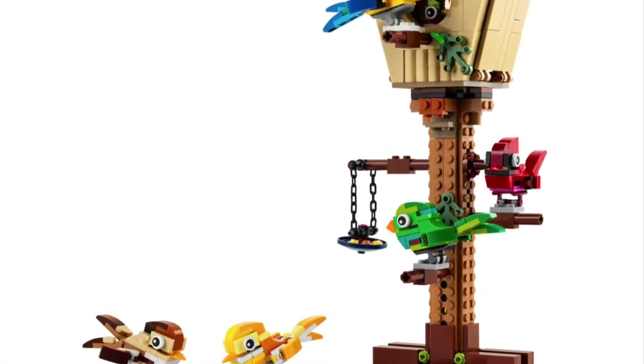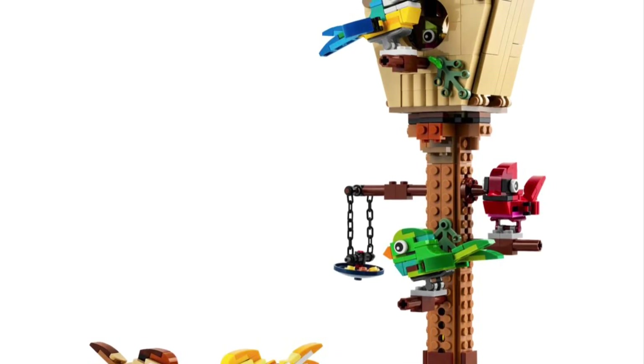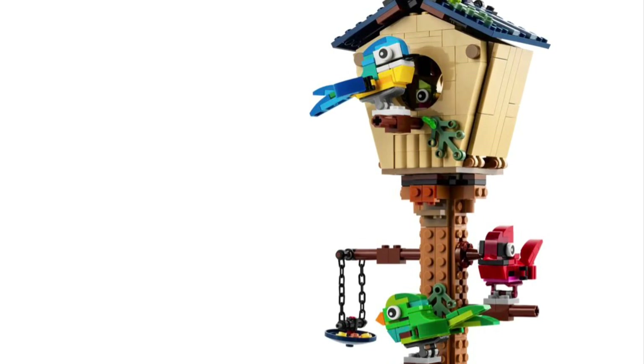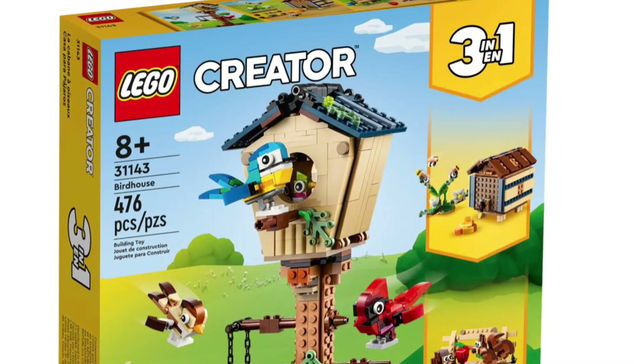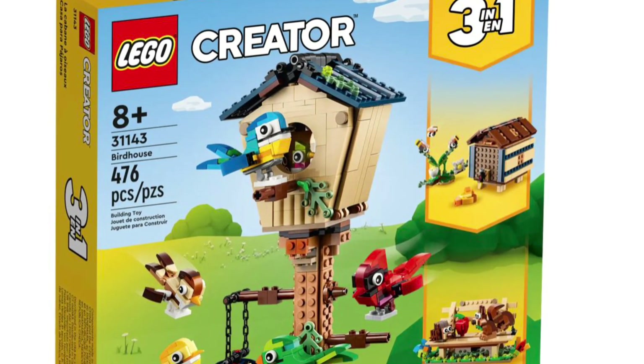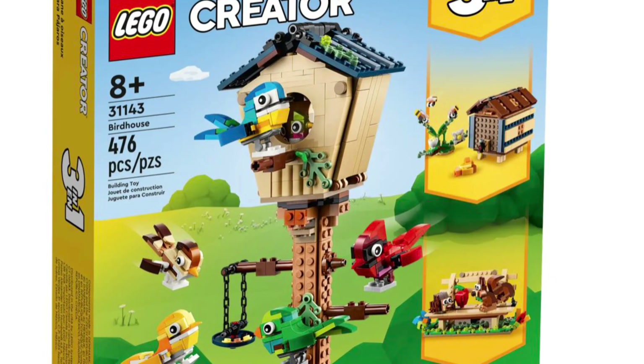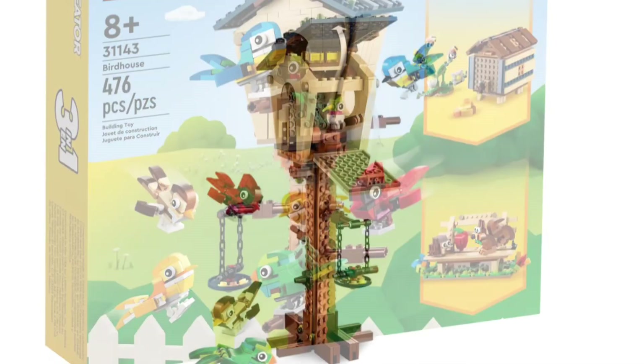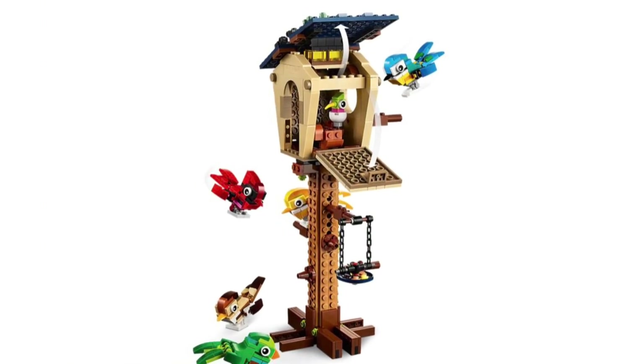Let's kick over to a different LEGO theme for number nine. This is going to be a part of the Creator 3-in-1 theme, and it is none other than set number 31143. It is the Bird House. This set comes with 476 pieces and has a retail price of $30.